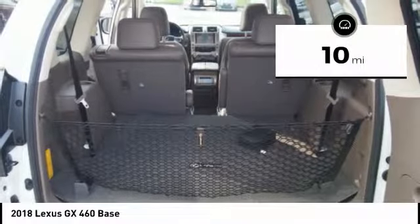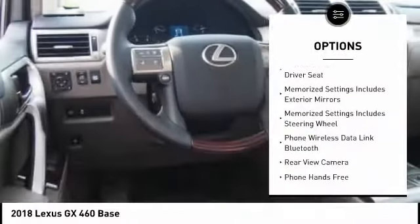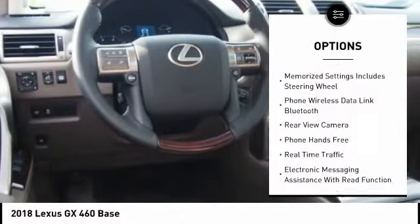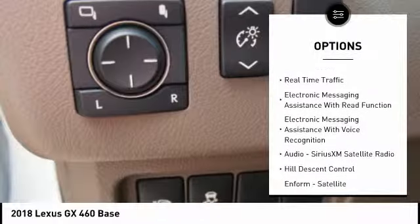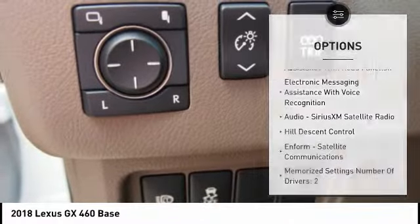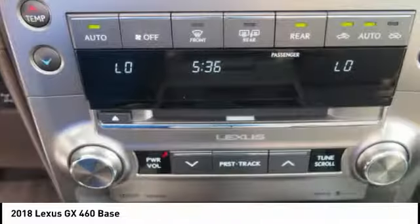This vehicle has less than 100 miles. Here are some of this vehicle's great options: traction control, stability control, cruise control, airbags, front knee, power brakes, trip computer, child safety locks, overhead console, audio radio, touch screen display, and tachometer.